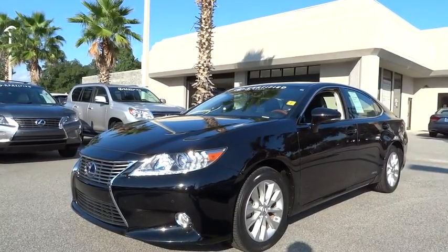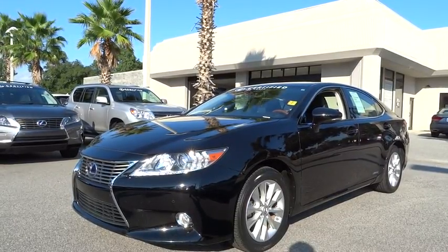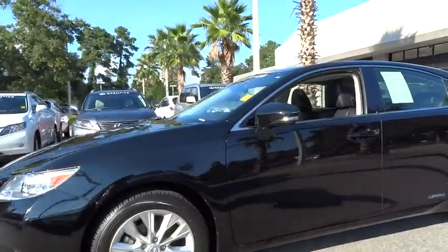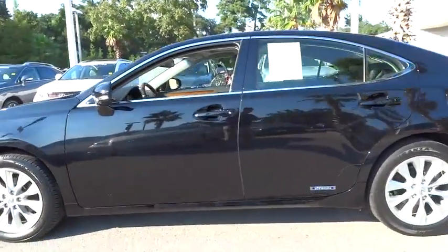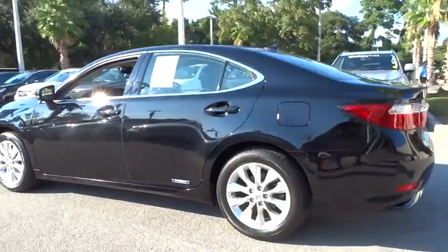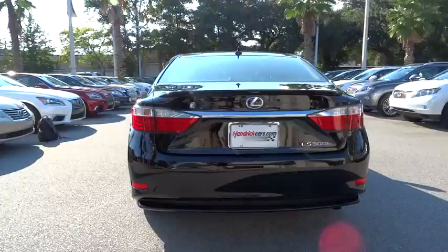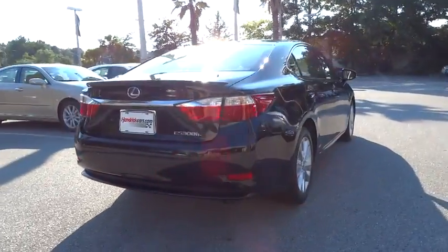The 2013 ES. Lexus has sold the ES family of vehicles since 1989 as its mid-sized luxury sedan line. The ES series has become the best-selling sedan for Lexus, known for its emphasis on interior amenities, and is priced below $40,000.